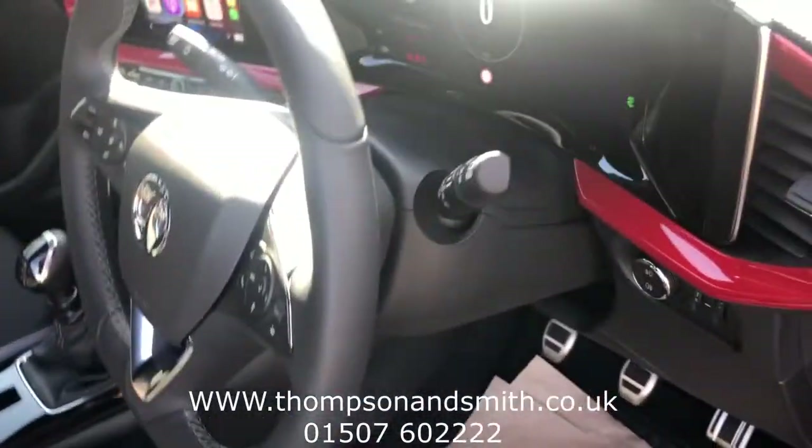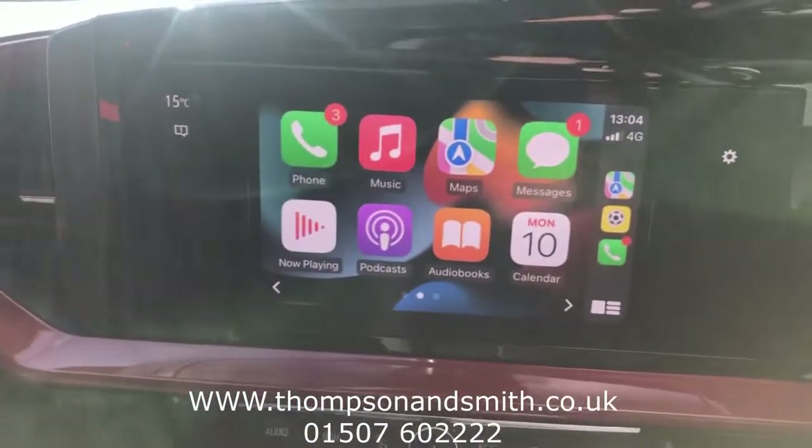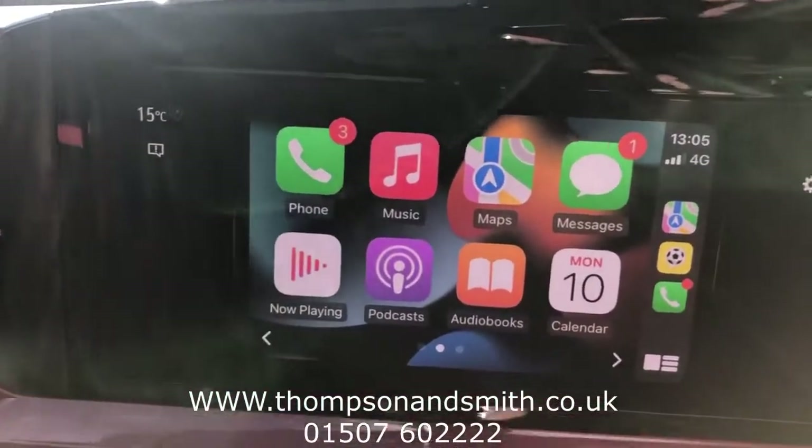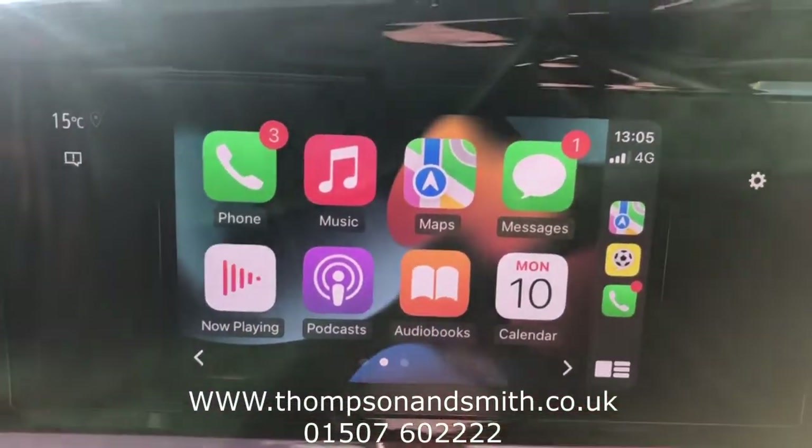We'll just jump in the vehicle. It's all auto lights and wipers. I'll just take you across to the 10-inch multimedia screen in the centre there. I've got my phone plugged in — Apple CarPlay and Android support.